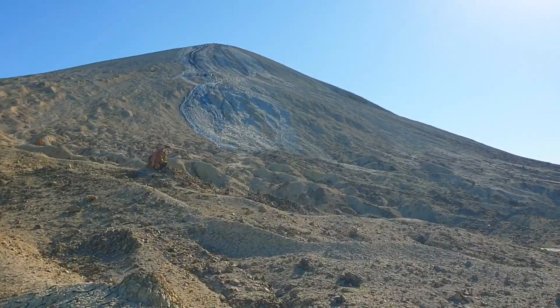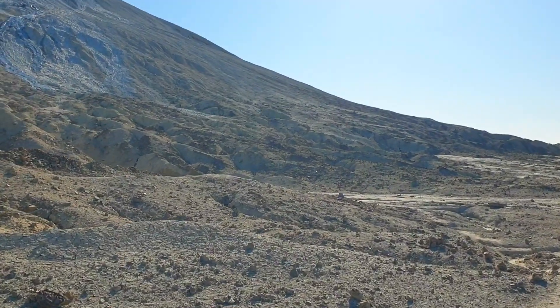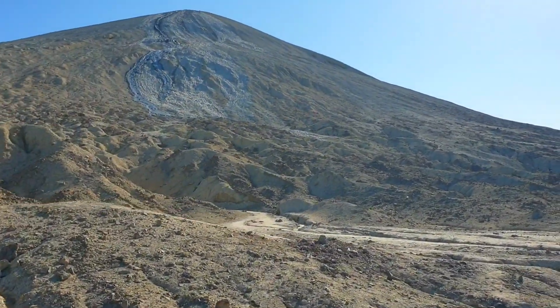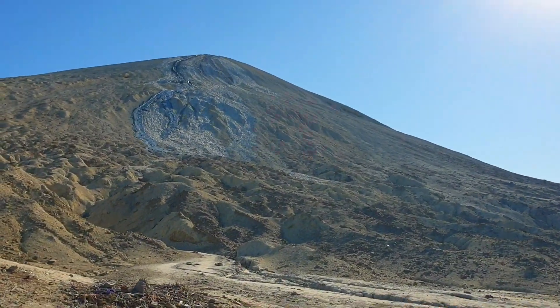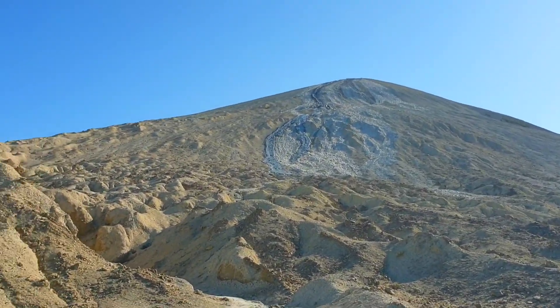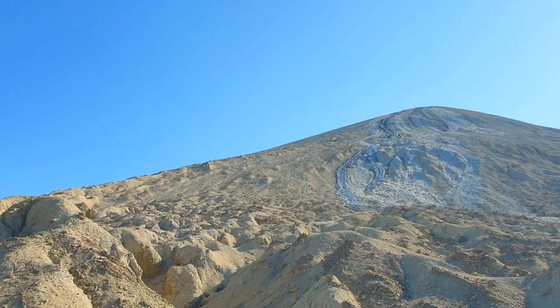I am going up on this mud volcano. The terrain doesn't look tough, I guess. Let's see — I can see the mud flows coming from the top. Let's go up and explore them.